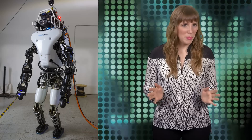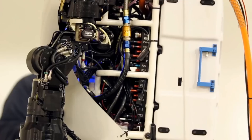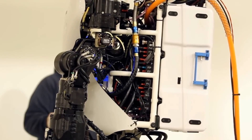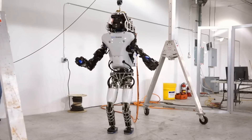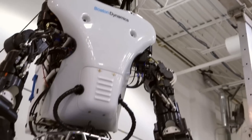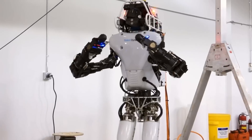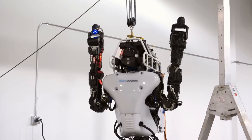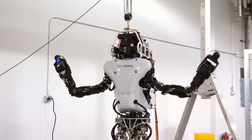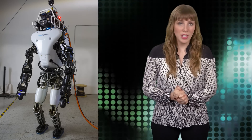Maybe some dancing? The battery also powers a new variable pressure pump for more efficient and quieter operation. Other major upgrades to Atlas include repositioned shoulders and arms, including new electrically actuated lower arms, and an extra degree of freedom in the wrist that will allow the robot to turn a door handle by rotating just its wrist instead of its entire arm. Three onboard perception computers and a wireless router in the head enable untethered communication.